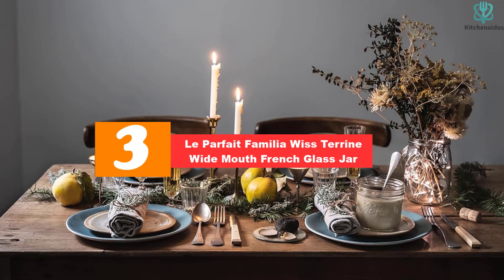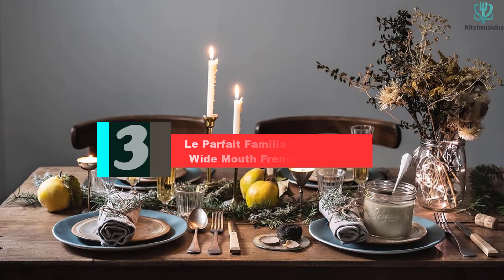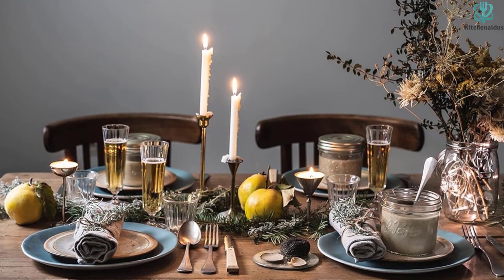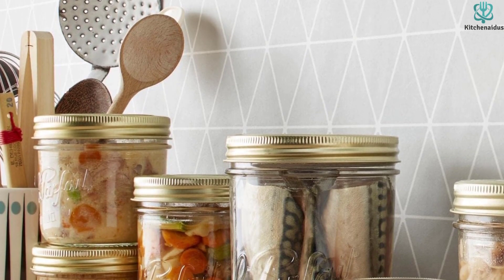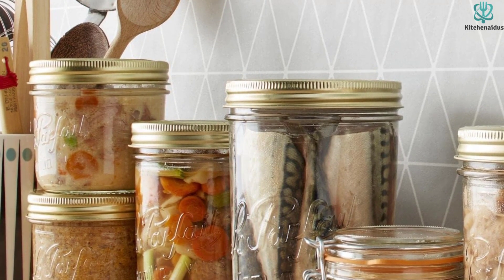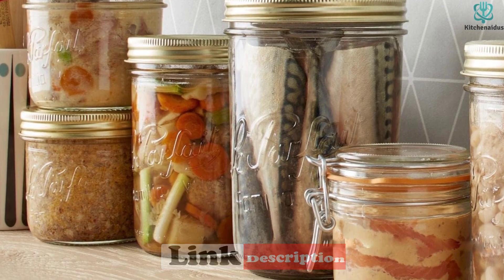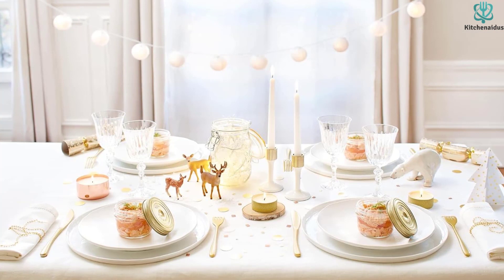At number 3, we have the Le Parfait Familia Wiss Terrine wide-mouth French glass jar. Our favorite quart option is the Le Parfait Familia Wiss Terrine. With a 110-millimeter opening and a vertical wall all the way up to the rim, these vessels are much easier to pack and empty than any other similar size in the lineup. Hailing from a French brand, the preferred unit of measurement is milliliters. Though the American Imperial 32-ounce quart is a quick-math conversion for the metric liter, these jars are in fact larger than a quart and can hold more than standard American jars.